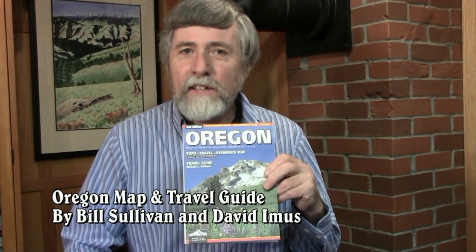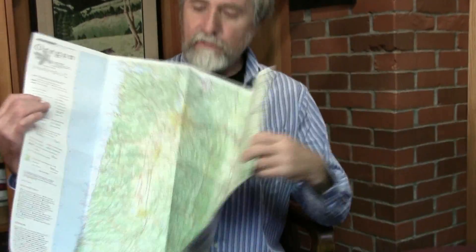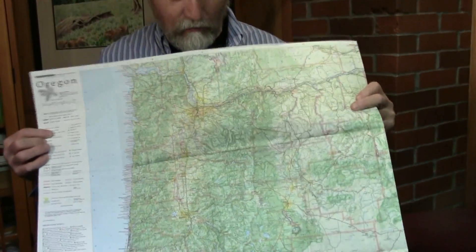The best map I've found for traveling around Oregon is done by David Imus, an award-winning cartographer who's won the top award for cartography year after year in the United States, largely for his work here in Oregon. I did the travel guide on the back of this map. It's on waterproof, rip-proof paper, so it's a little stiff the first time you open it, but it lasts well.